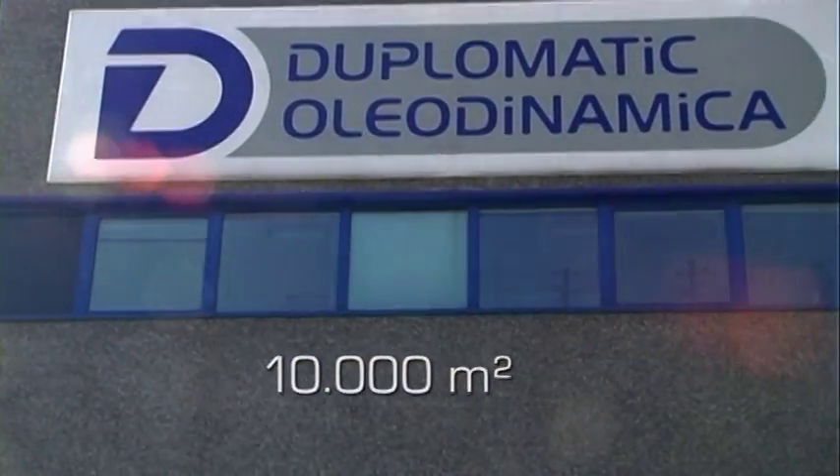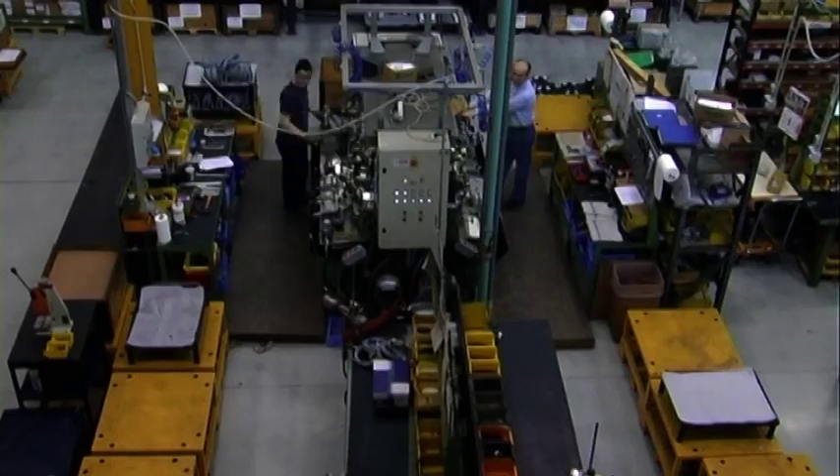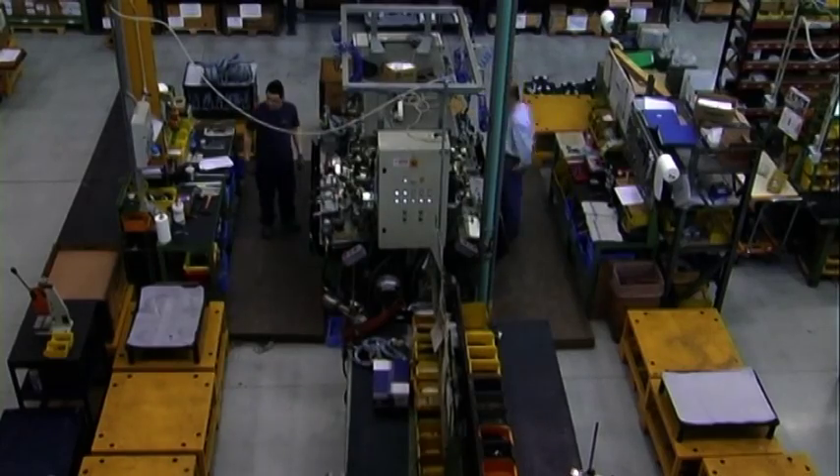In its brand new headquarters close to Milan, which covers 10,000 square meters, Duplomatic Oleodynamica proceeds the successful path that granted its affirmation in the hydraulic market.